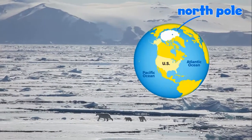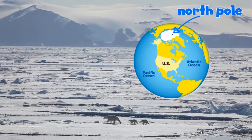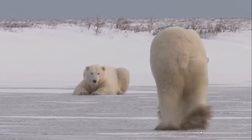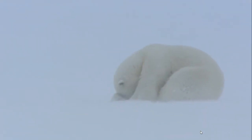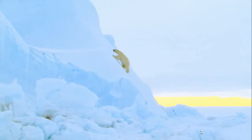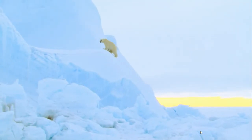Polar bears live near the North Pole. It's icy, snowy, and terribly cold there. It's hard to survive in this extreme home. So how do polar bears do it?